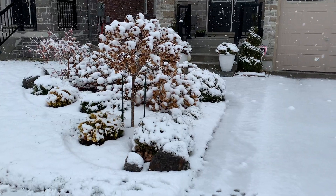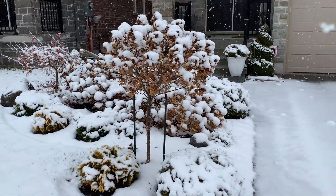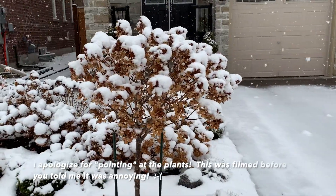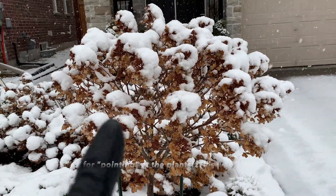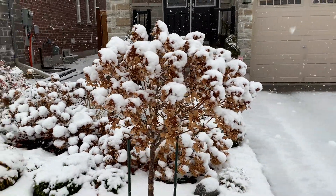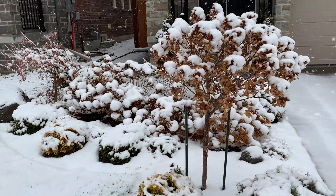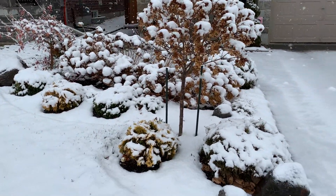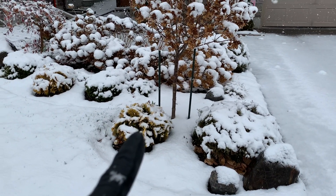Here we are at the garden bed at the front of the house. There's my Quick Fire hydrangea. This is the reason why you don't want to cut back your panicles in the fall — you want them to stay on the bush where the snow covers them and it makes it look really magical. There's my Mr. Bowling Ball and Anna's Magic Ball.